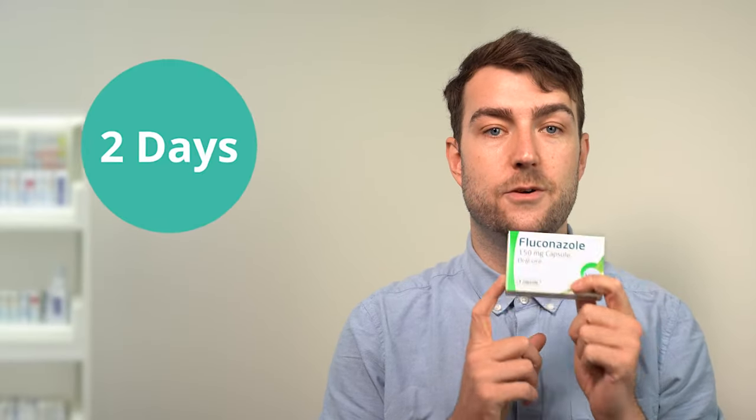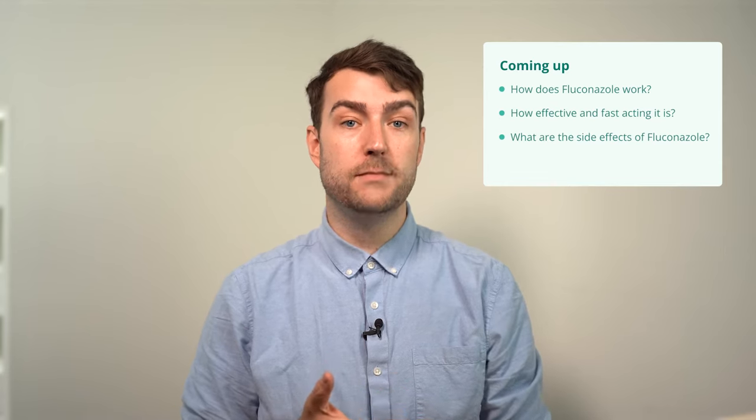This powerful antifungal capsule is capable of clearing up thrush in just two days. In this video we'll cover how fluconazole works, how effective and fast acting it is, what the side effects are, and more.